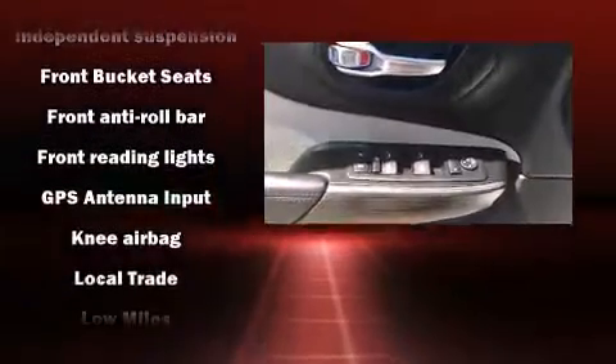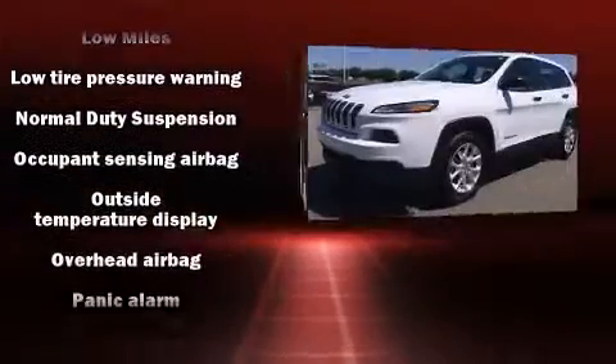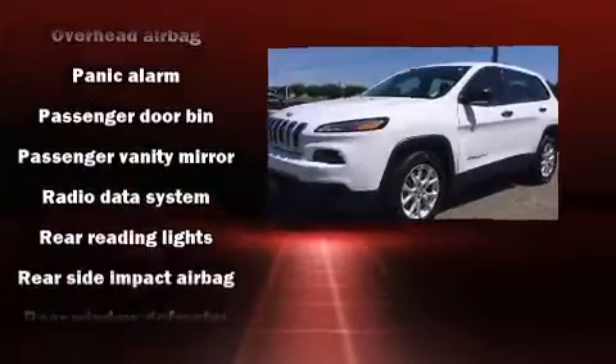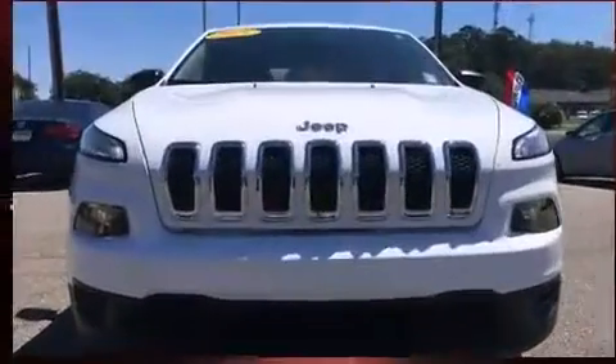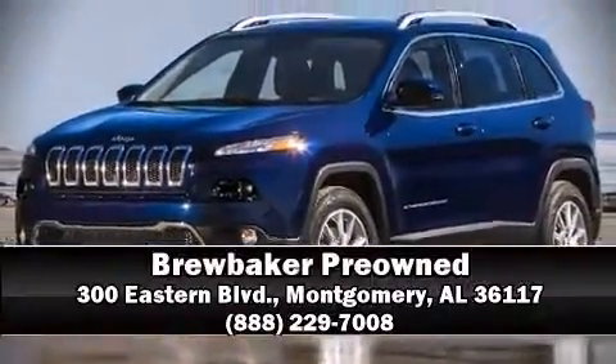For added security, dynamic stability control supplements the drivetrain. It also arrives with a Carfax history report indicating just one previous owner. Our sales reps are extremely helpful and knowledgeable — stop by our dealership or give us a call for more information.